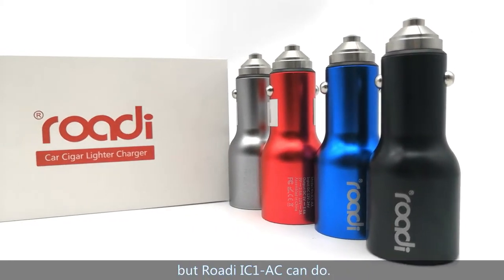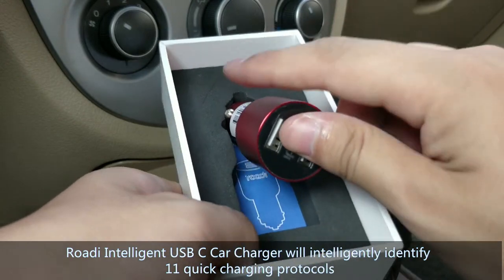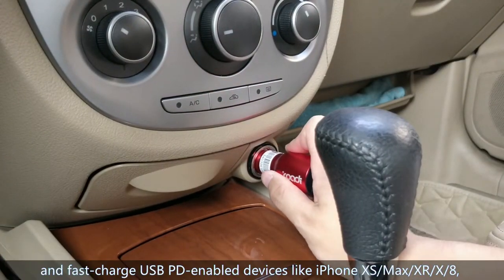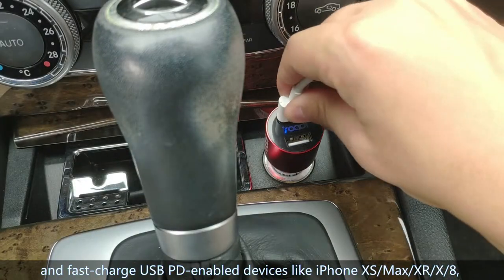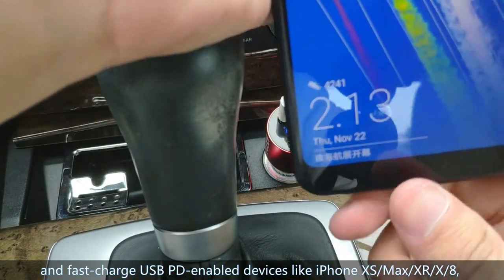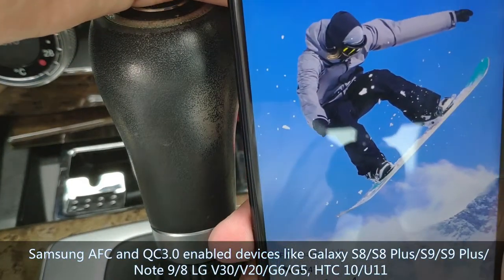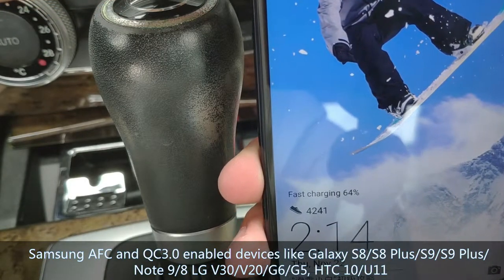Rody Intelligent USB-C Car Charger will intelligently identify about 11 quick-charging protocols and fast-charge USB PD-enabled devices, like iPhone XS Max, X, X8, Samsung AFC and QC 3.0 enabled devices like Galaxy S8, S8 Plus, S9, S9 Plus, and Note 9.